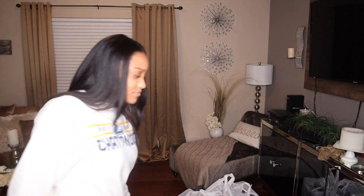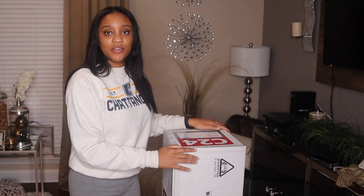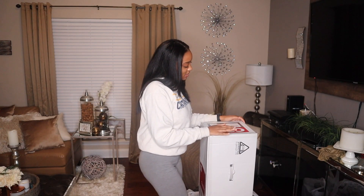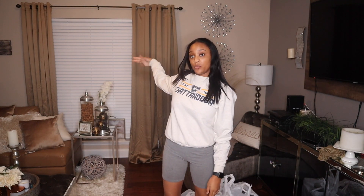We're just gonna start by putting our Christmas tree up, and this may or may not be in a montage — honestly, because why not. So we got us a new Christmas tree this year. We are working with a seven-foot pre-lit Douglas Fir tree. We're gonna put our Christmas tree right by the window.